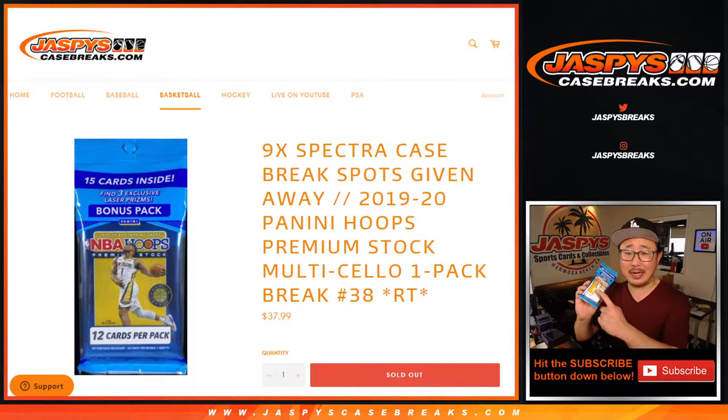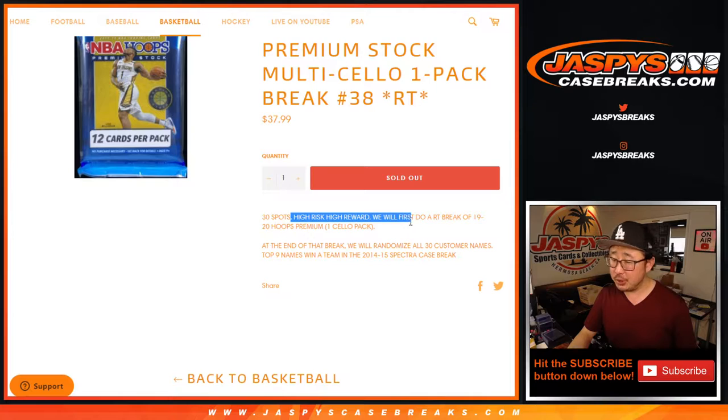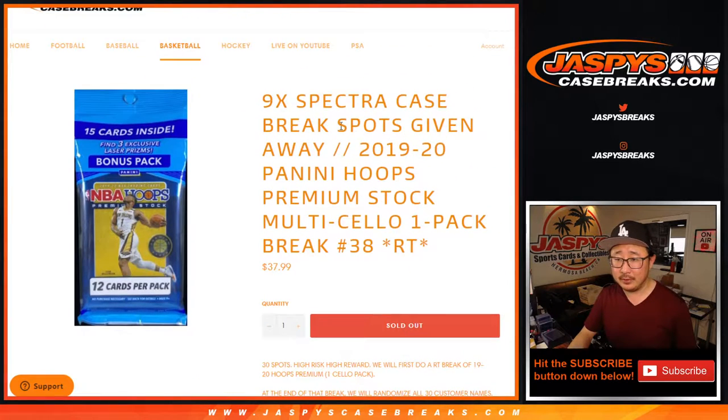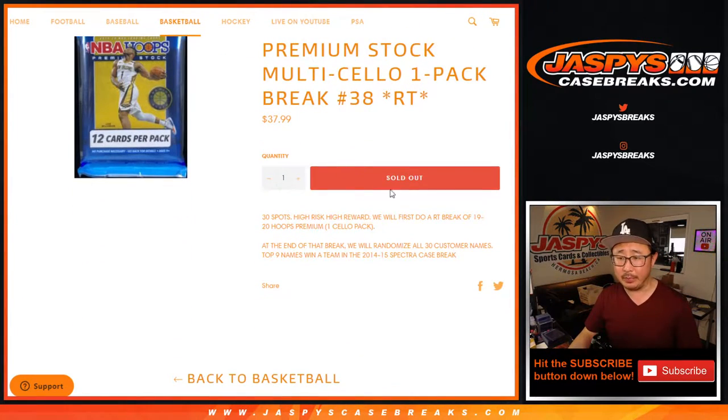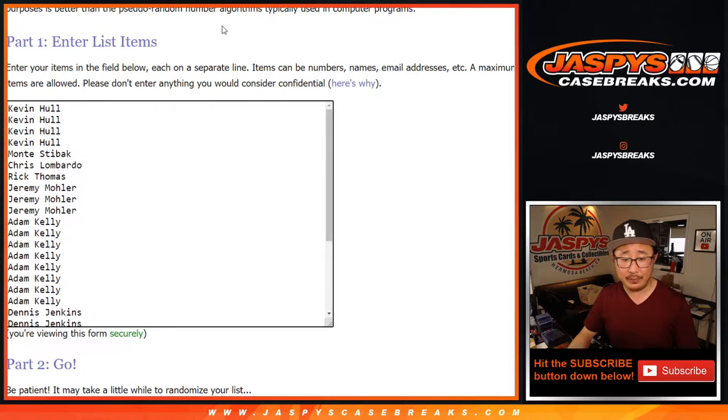Hi everyone, Joe for JaspiesCaseBreaks.com coming at you with a 19-20 Panini Hoops Basketball Premium Stock Cello Pack break number 38. It's a random team break. We'll do the usual break itself, and then at the end we'll re-randomize your names with a different dice and give away nine spots in that 14-15 Spectra Basketball break. That's a pretty good break too. Big thanks to this group of people for making this happen, I appreciate it.